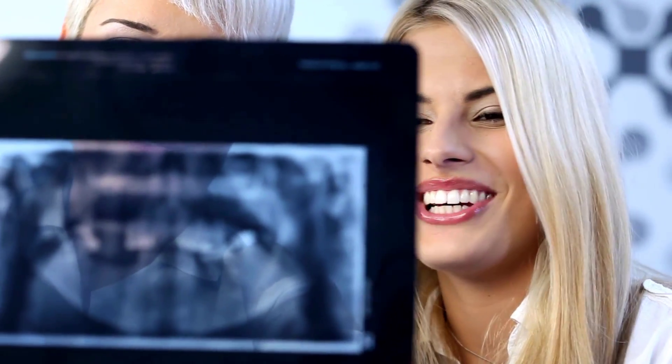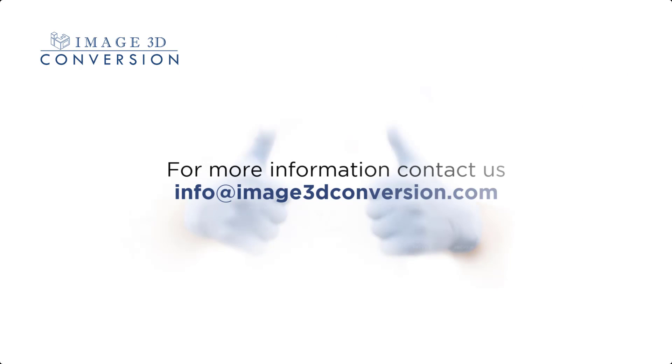Upgrade your implant procedures with the Magnetic Guides by Image 3D Conversion and take your practice to the next level. Contact us today to learn more about our Magnetic Guides and how they can transform your implant procedures.